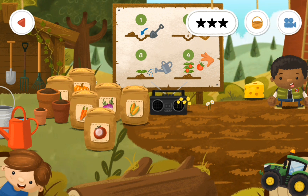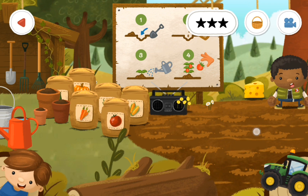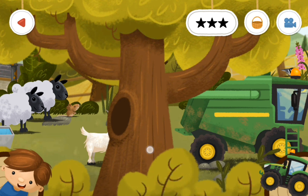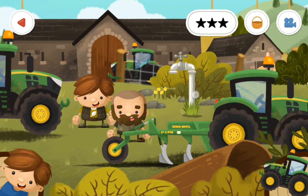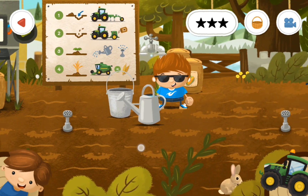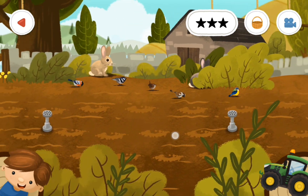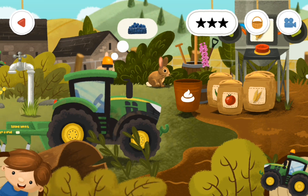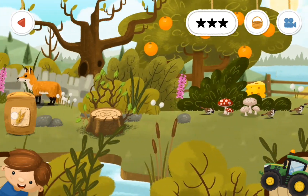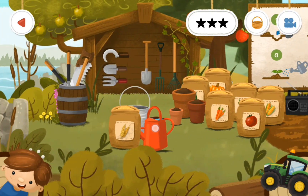As soon as we find the wheat — looking for the wheat — there we go. Now we can do the wheat. We'll take the wheat and we'll go all the way back over here to this other field. We'll go back to this field that we just passed.